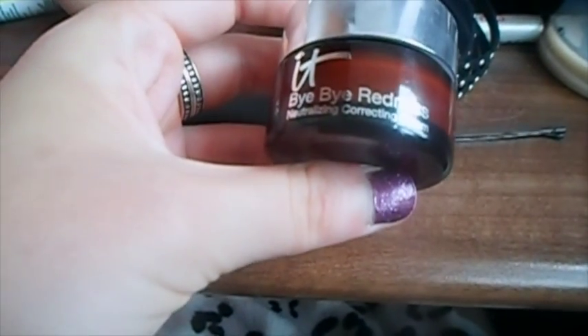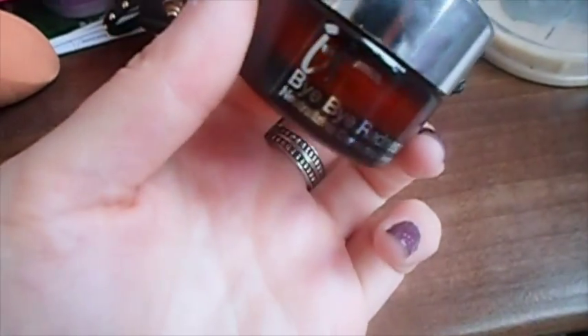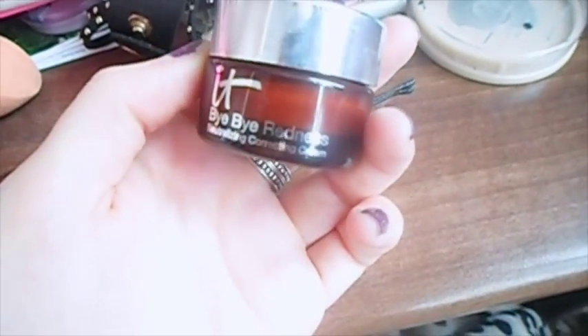The first one is the IT Bye Bye Redness Neutralizing Correcting Cream. I'm always on the hunt for different concealers because I get a lot of redness, especially around my chin. I just can't find a good concealer that covers it and lasts. I think I may have found it — I've only tried it yesterday and today, but yesterday it lasted all day even when I was getting hot and sweaty exercising. And a little goes a long way.